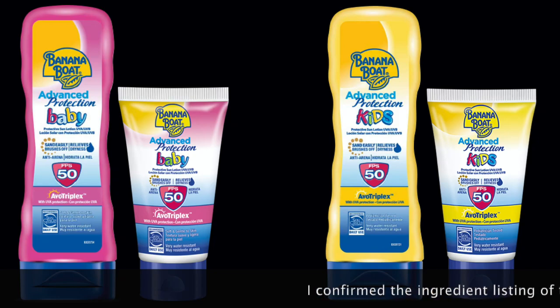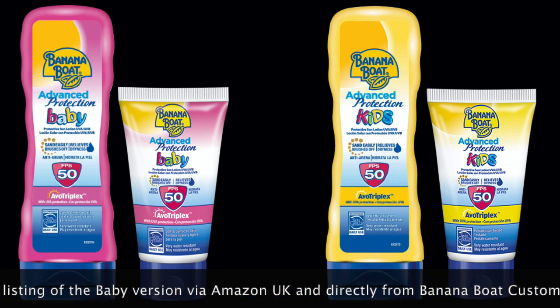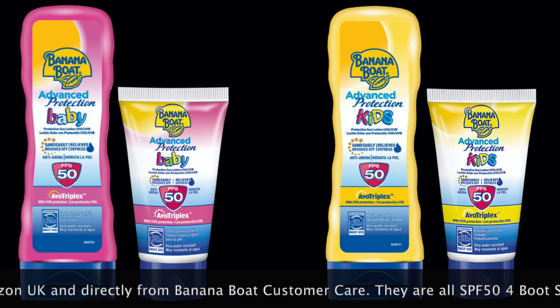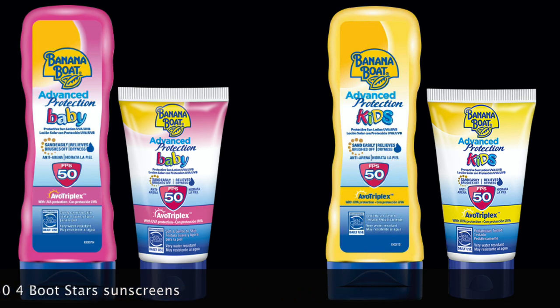Before I get into this review, I'd like you to know that all four sunscreens on your screen, as of the day this video is published, have the same ingredient listing. The only difference is the packaging size, the color of the packaging, and the whole kids and baby thing. Just like with the Bondi Sands, this is all marketing in my opinion, but cosmetic formulators might beg to differ.